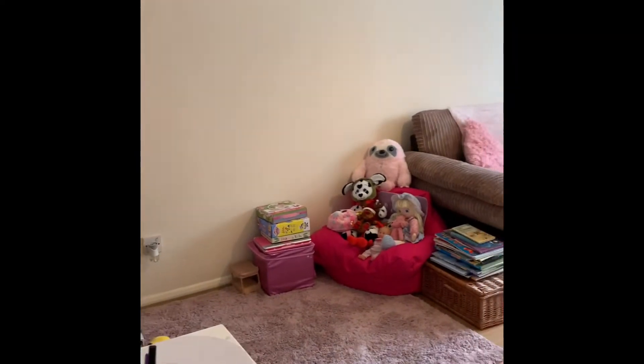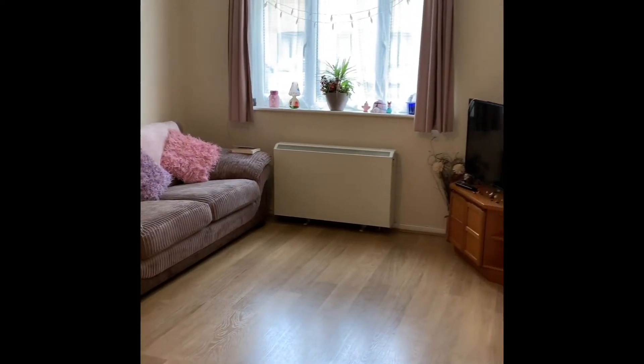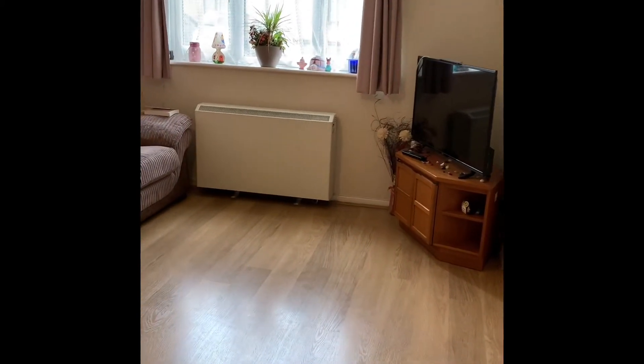We've got the living dining space. It's a nice, good size, with a double-glazed window which allows natural light. There's an opening through into the kitchen.